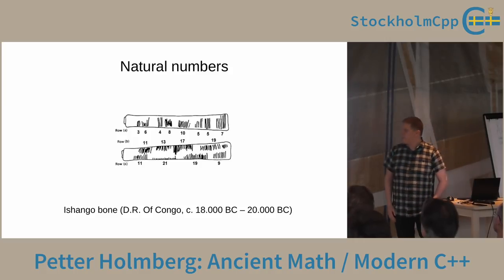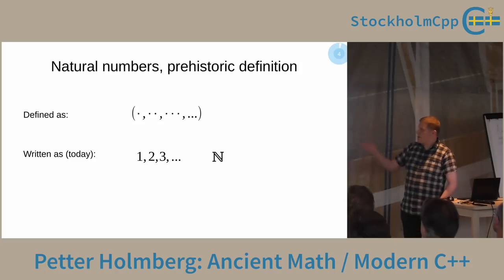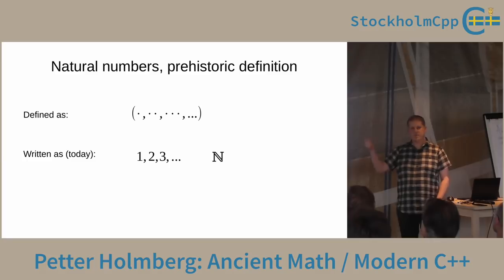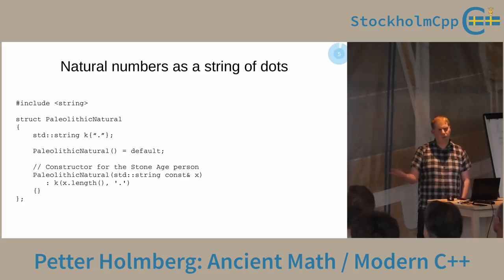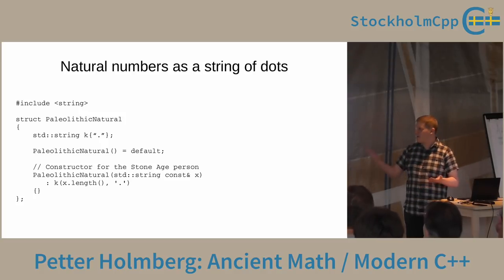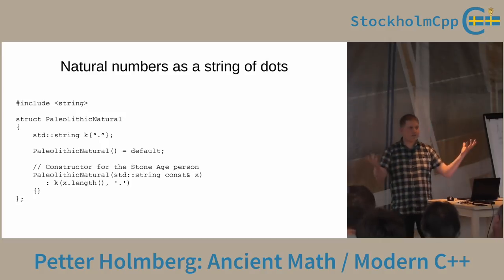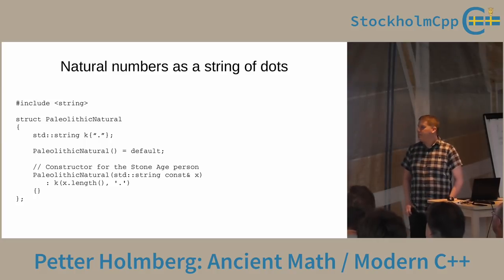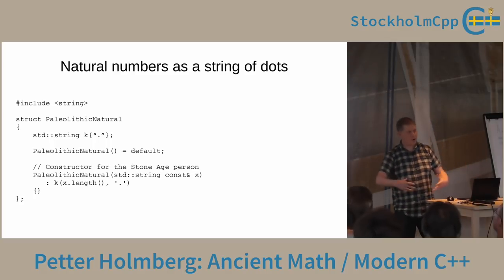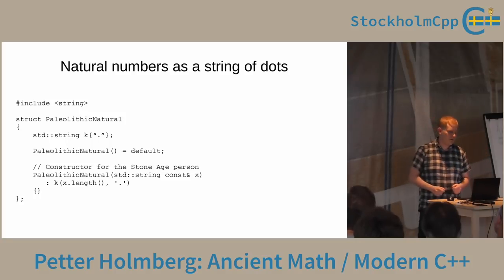This is how we believe natural numbers started — you just count things and make some kind of marks. A prehistoric definition: it's a unary system, you make a dot or line to count things. We could implement such a number type in C++ if we wanted to. This is a stone age natural number type — just a standard string of dots. We start with one, and if a stone age person comes with a string of different things they want to count, we create a string of dots. But the strings grow quite long as numbers grow large.